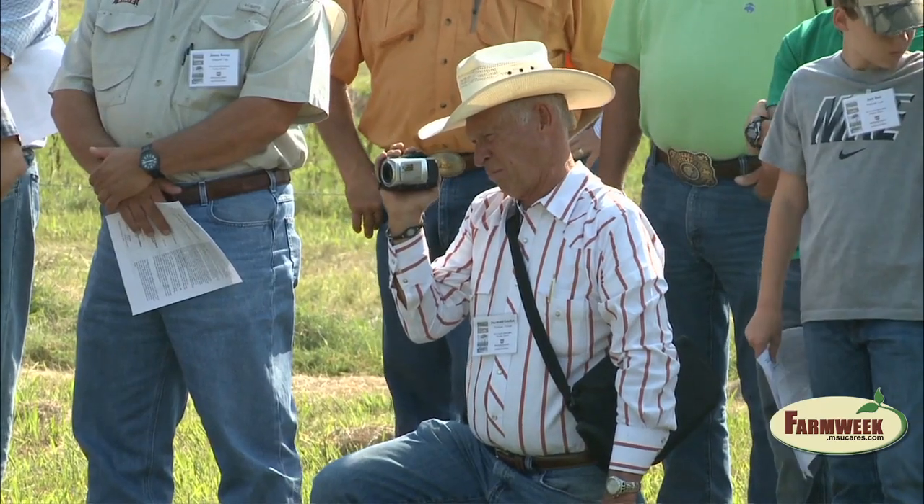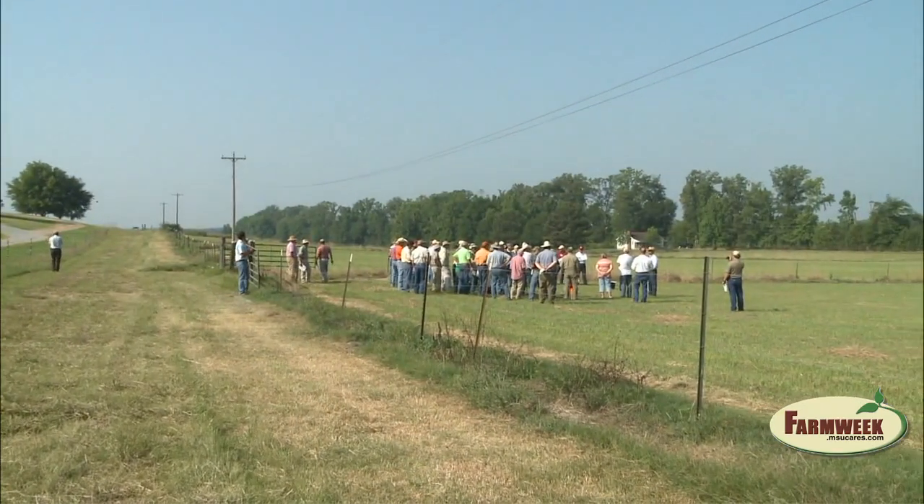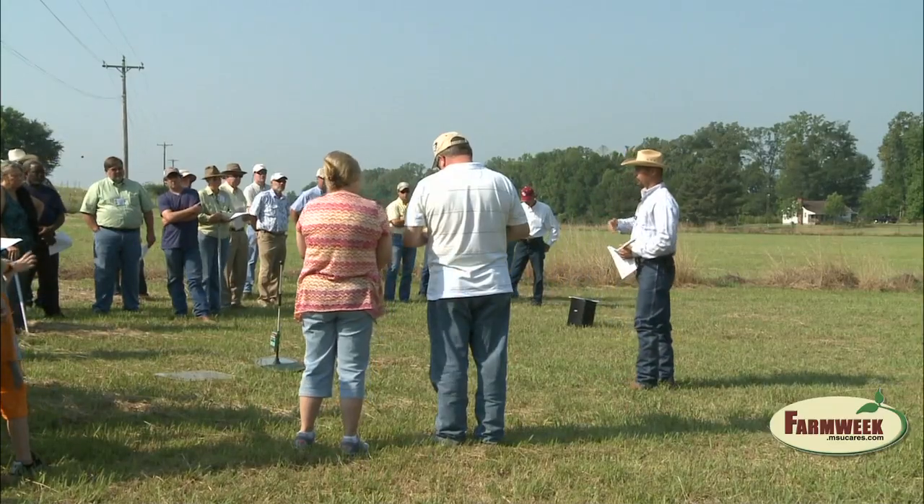Derwood Gordon explains what he learned about adapting rotational paddocks to extreme weather conditions. When you have 102-degree temperatures and no rain falling, the challenge is how do you keep that grass growing? And that's one of the things we learned today. By doing rotation through these different pastures, you can keep your pastures lasting longer with a higher quality.